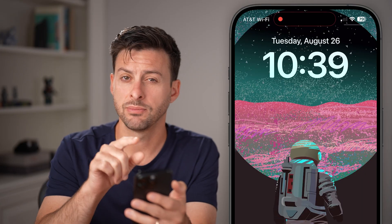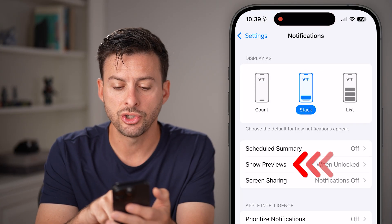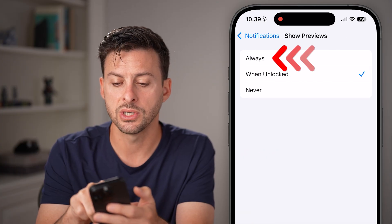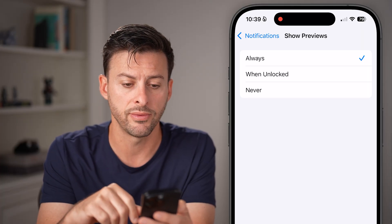Now swipe down from the top left and see if they pop up. If they still don't pop up, tap on Show Preview and switch this to Always. This will always show a preview of all of those notifications on your phone.